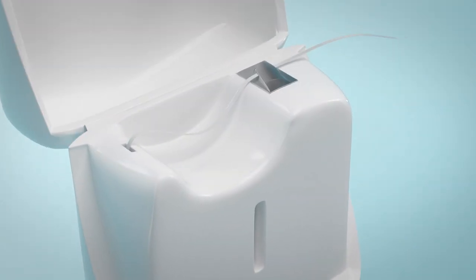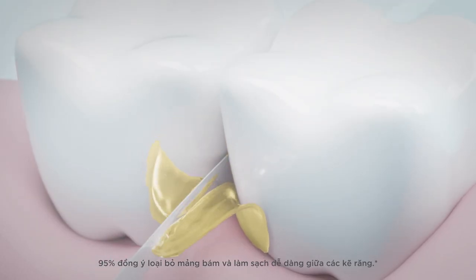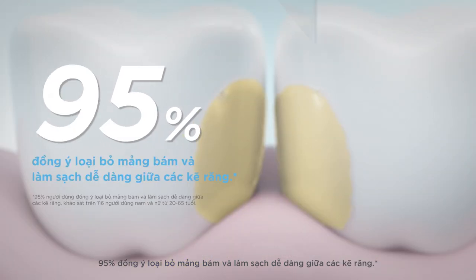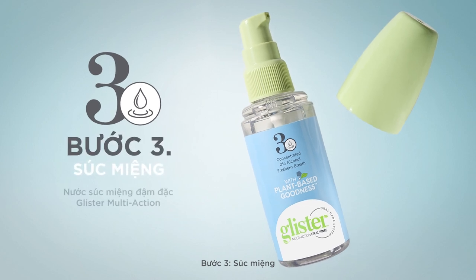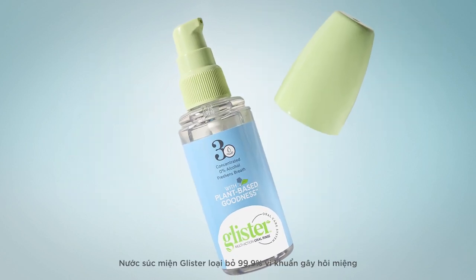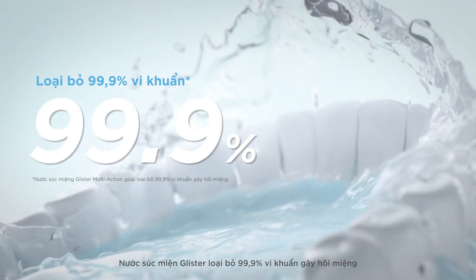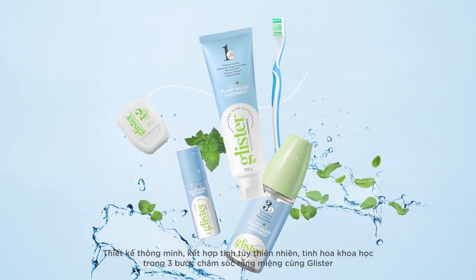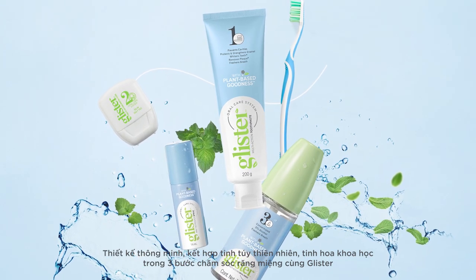Step 3: Rinse. Glyster Oral Rinse eliminates 99.9% of bacteria that causes bad breath. Scientifically designed and clinically supported, Glyster 3 Step with plant-based goodness.